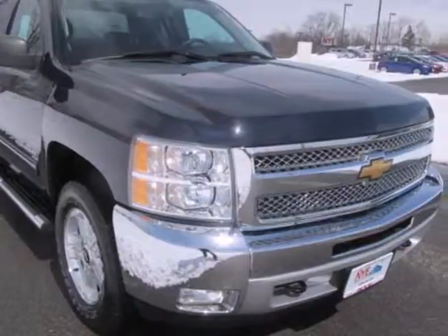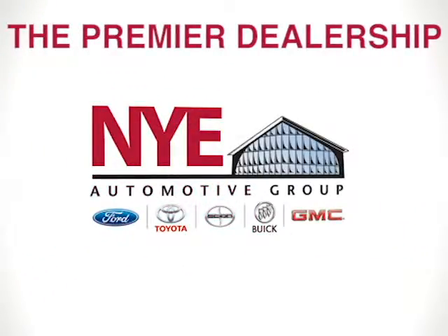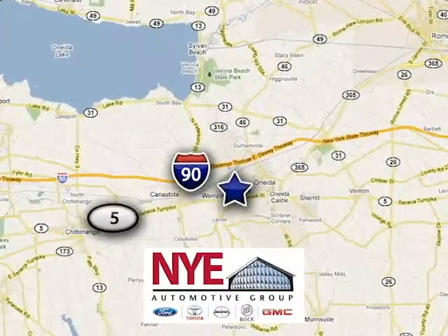Stop in today. The Nye Automotive Group has been the premier dealership in Oneida for vehicle sales and service for over 40 years. We are conveniently located on Route 5 in Oneida.